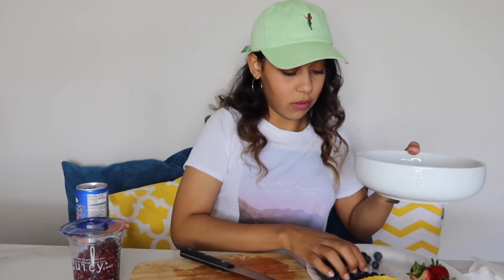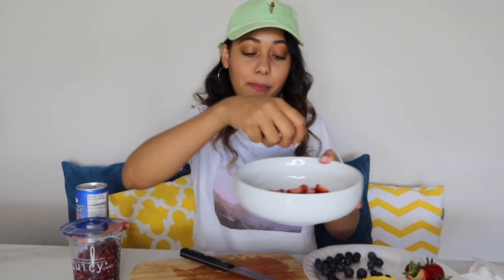I'm going to go ahead and add my blueberries to the bowl. Everything's already washed. So far we have strawberries and blueberries. It's kind of messy, so I'm going to keep wiping my hands.